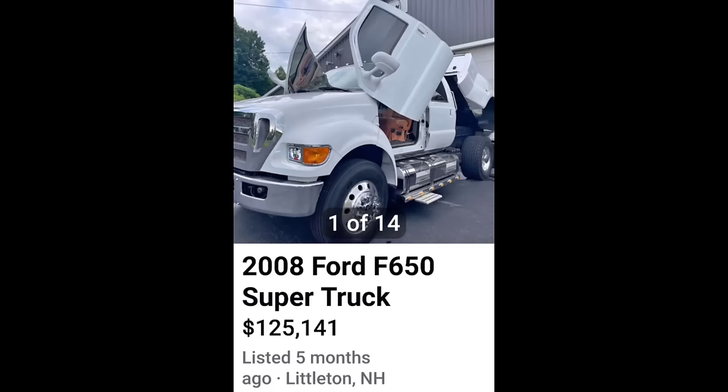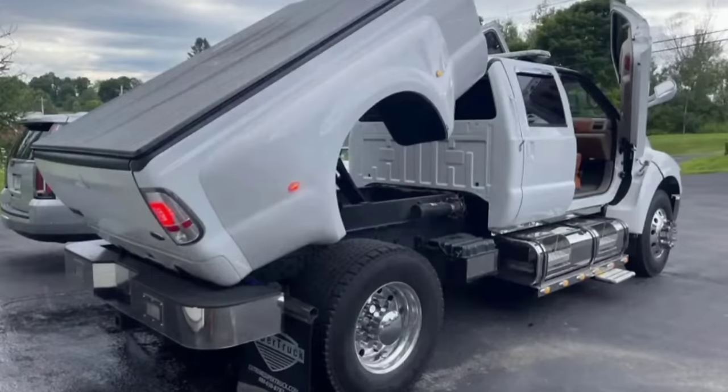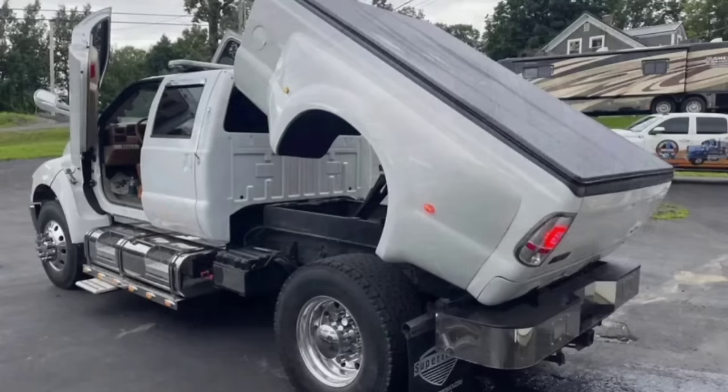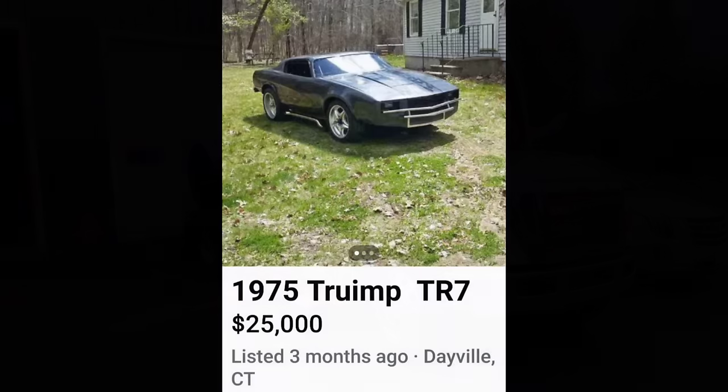Next up, a 2008 Ford F650 for $125,000. This one here definitely screams 'I won the lotto, I have lots of money, I have a small weenie and I'm compensating.' Why would you have a pickup like this? I don't understand the purpose of this truck. This is definitely a WTF vehicle — why? Just why? What's the purpose?